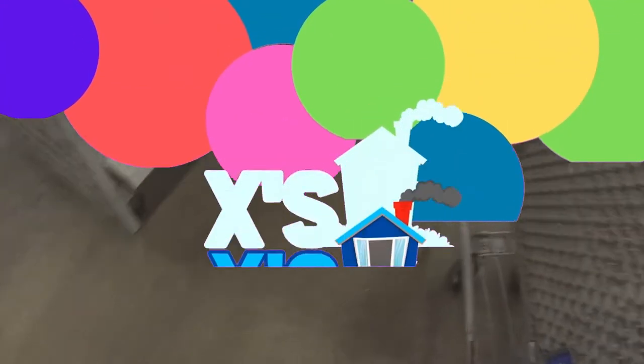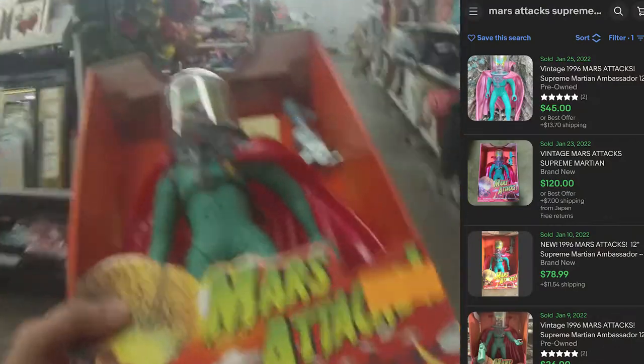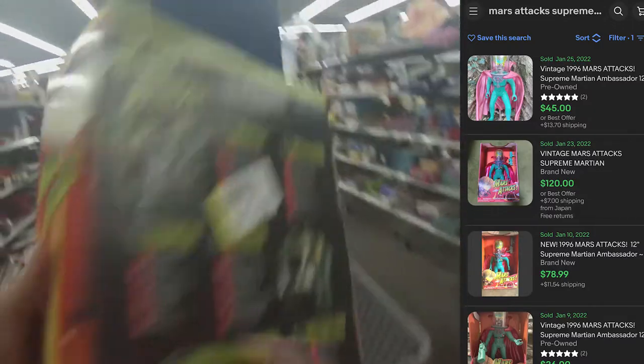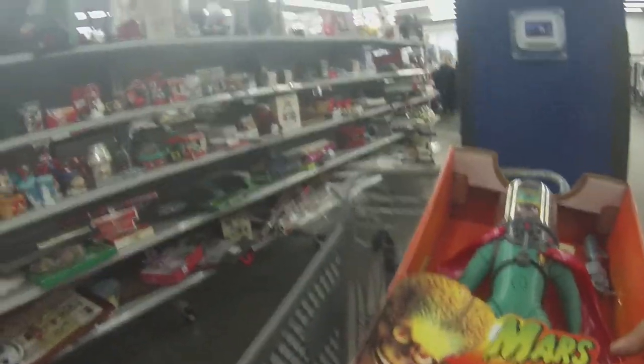Right off the bat I get the craziest find of the year — this Mars Attack figure. It's the Supreme Martian Ambassador. It is the craziest find so far this year, January, and I found one of these — the craziest vintage toys I have ever found.